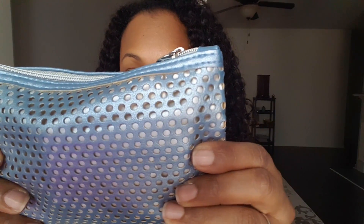Okay, so let's open this bad boy up and see what's up for the month of January. Oh, the bag is so pretty! It's a silver bag with holes in it, and it's got a different shade of silver lining on the inside, and it's got the Ipsy zipper tag.